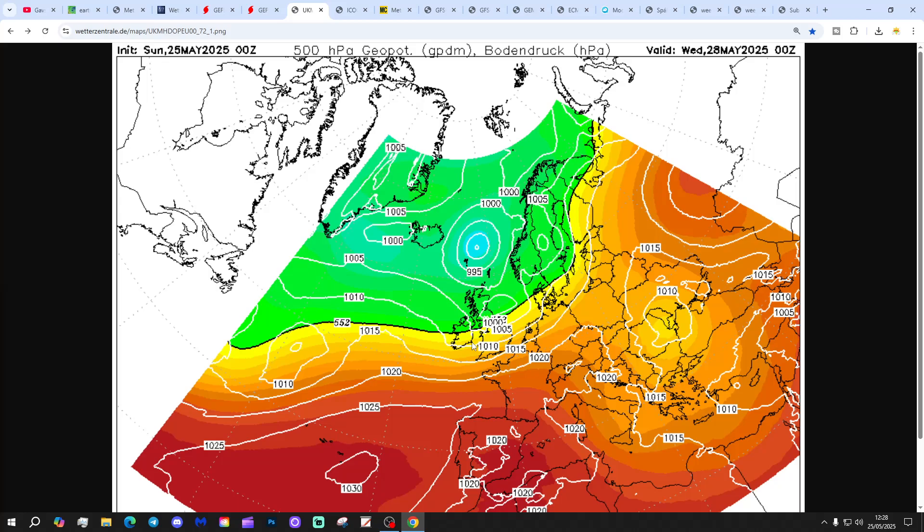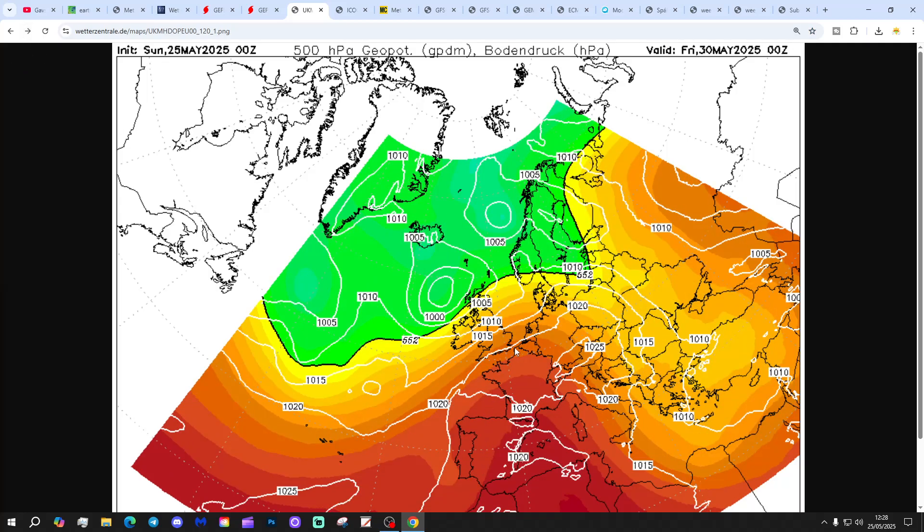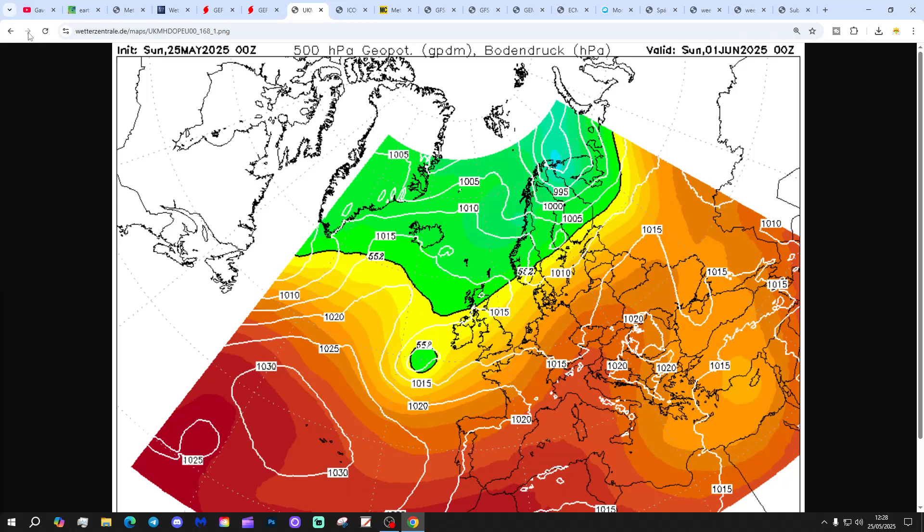Looking at the ECM Euro run: low pressure punches through the country on Wednesday, bringing heavy rain with it. High pressure then starts reaching up from the southwest from the Azores towards the latter stages of next week, bringing some dry and warmer weather, but still unsettled with low pressure remaining. By the time we get through to next weekend, it looks like we've got a more definite area of low pressure approaching from the southwest — where that low goes, of course, will be quite important.